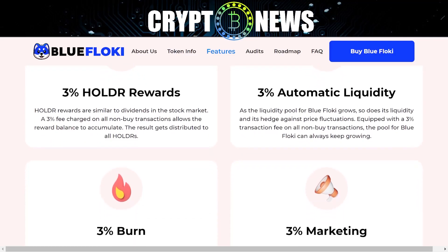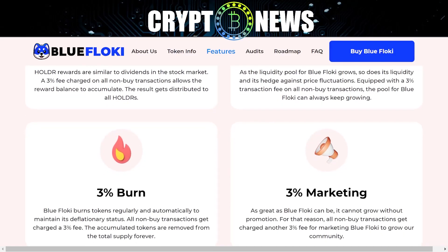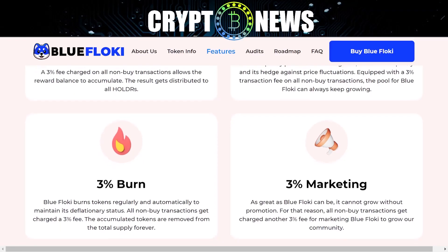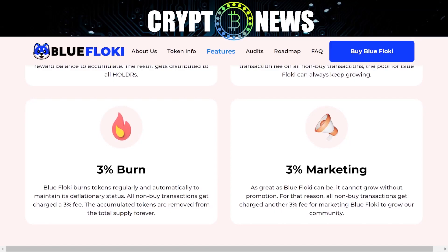3% automatic liquidity: as the liquidity pool for Blue Floki grows, so does its liquidity and its hedge against price fluctuations. Equipped with a 3% transaction fee on all non-buy transactions, the pool for Blue Floki can always keep growing.